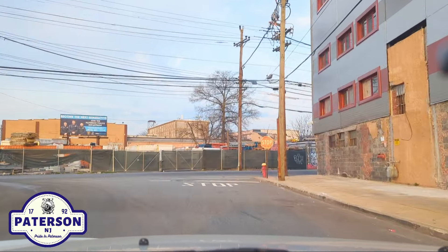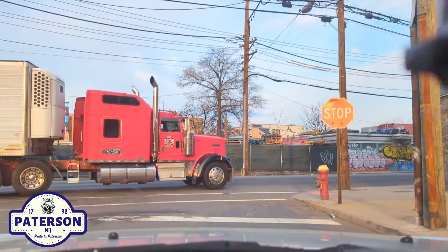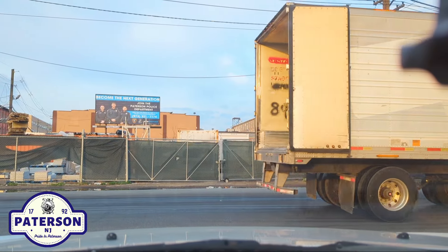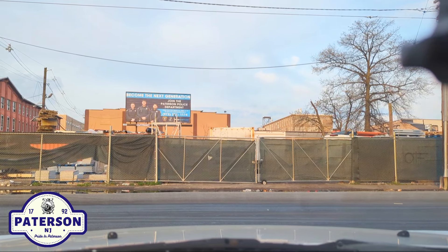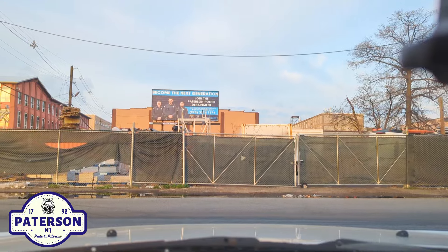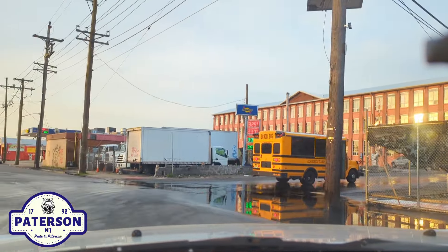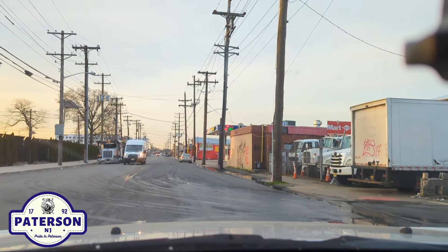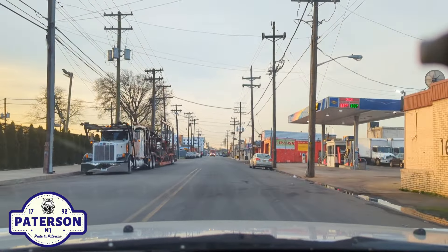We're making a left on East Railway. Gasoline at Patterson is $3.29 for cash regular and $3.37 for credit regular. $3.99 for diesel cash and $3.99 for credit diesel. We go past the Sunoco gas station.